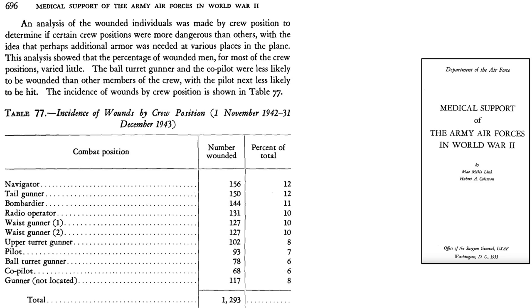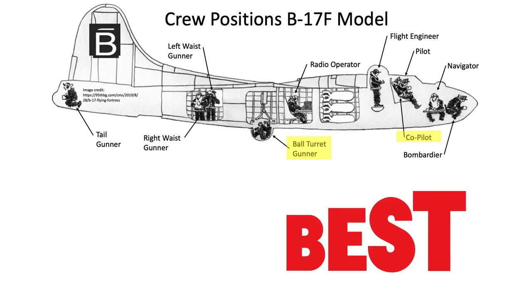A 1955 USAF Office of the Surgeon General document titled 'Medical Support of Army Air Forces in World War II' addresses a study on the distribution of bomber crew member wounds, aimed at determining which crew positions were more susceptible to wounds in order to consider adding armor. The data, collected from November 1, 1942 through December 31, 1943, showed little variation by crew position; however, the ball turret gunner and co-pilot were least susceptible to wounds. The navigator and tail gunner represented 12% of wounds each, while the ball turret gunner and co-pilot were half that at 6% — making them the safest crew positions from enemy-caused wounds.